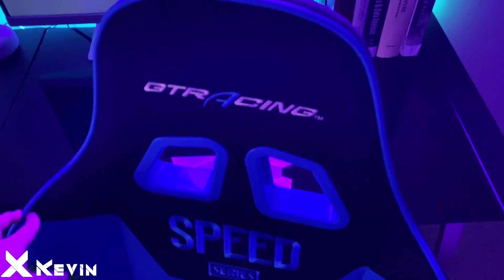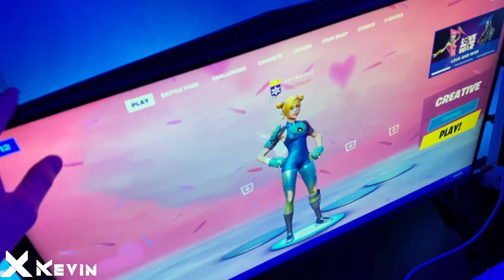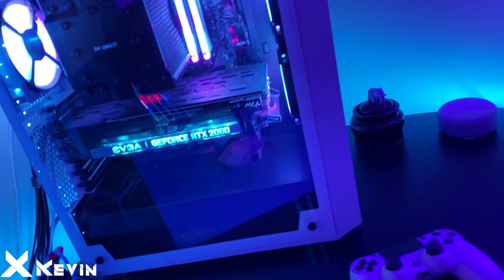Got my controller close by — feeling some aim assist, you know. I got my GT Racing gaming chair, got a triple monitor setup with the main one being 240Hz for gaming.